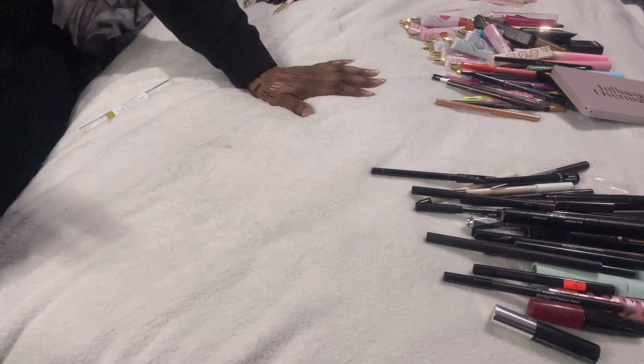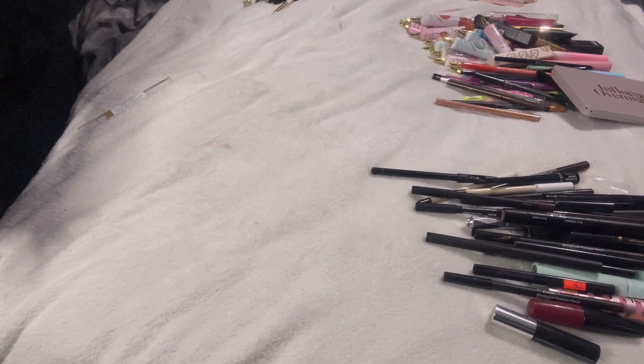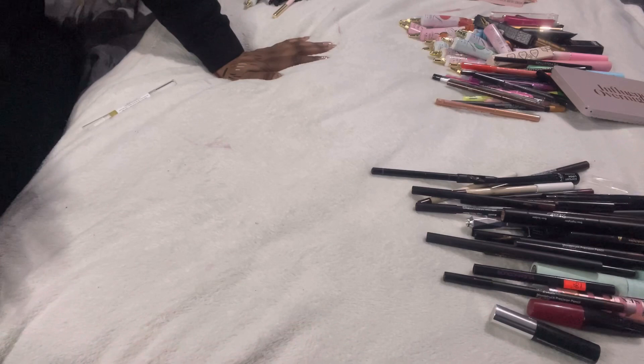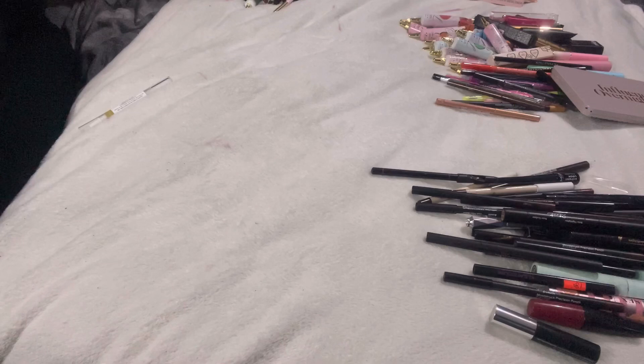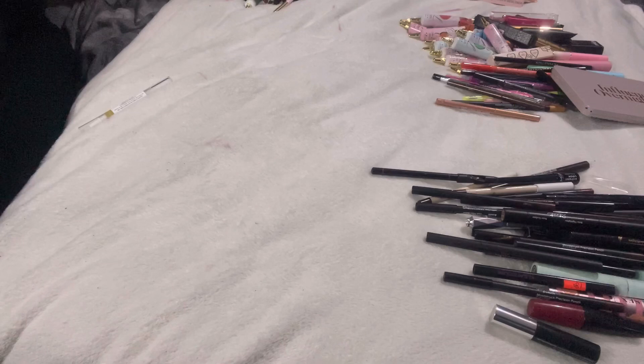This is a huge series and we haven't even scratched the surface yet. You may have seen lips part one and two, blush, highlighters, and new products from two drawers. I still have foundations, concealers, primers, setting sprays, skincare, hair care, and miscellaneous videos left to film. I hope you're enjoying the declutter series and I hope I'm doing a good job getting rid of things I genuinely won't use. Until next time, have a beautifully blessed day!